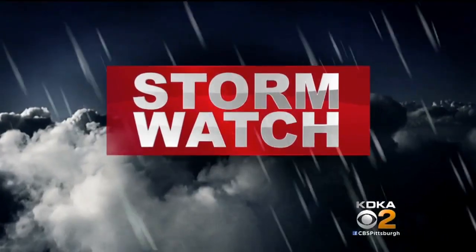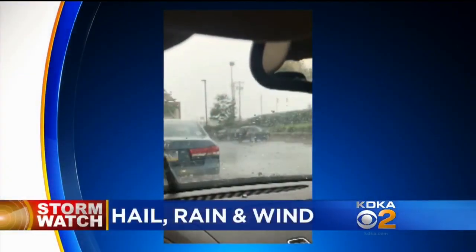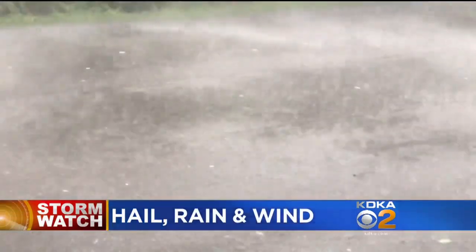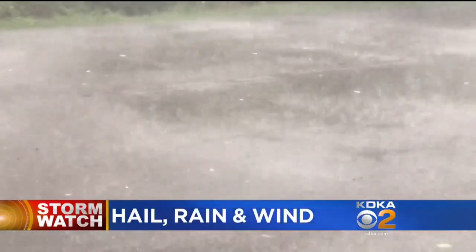Storms brought dime-sized hail, heavy rain, and strong winds to parts of the region late today. That system moved through during the evening rush and caused flooding in Pittsburgh and neighborhoods north of the city.